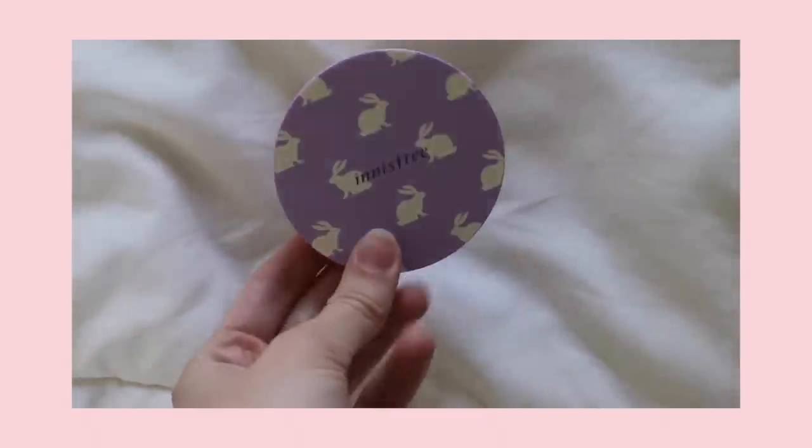The other thing that I got from Innisfree is one of their cushion cases. I have two foundations that I like to use from Innisfree — I like the full coverage matte one and then I like the aqua cushion foundation. However, I didn't have a case for both of them, so I was kind of switching out the insert when I was traveling depending on which foundation I wanted to bring. It comes like this and then you buy the insert for what kind of foundation you want. I just needed a new compact since I had two foundations from them that I love, so I picked up this little purple one with bunnies on it.